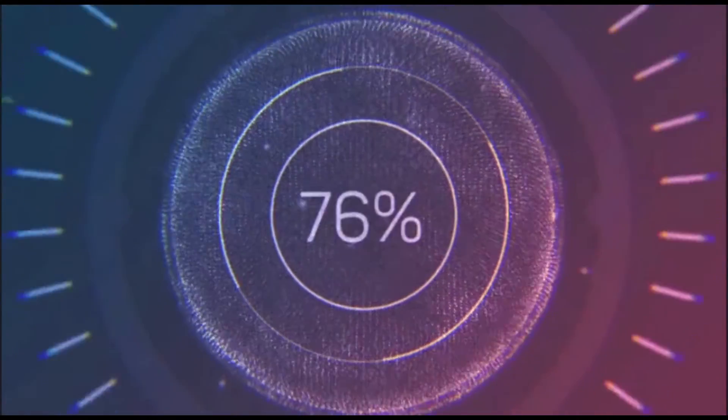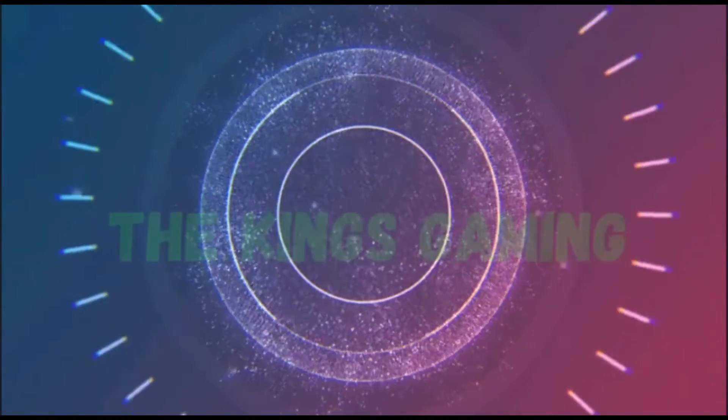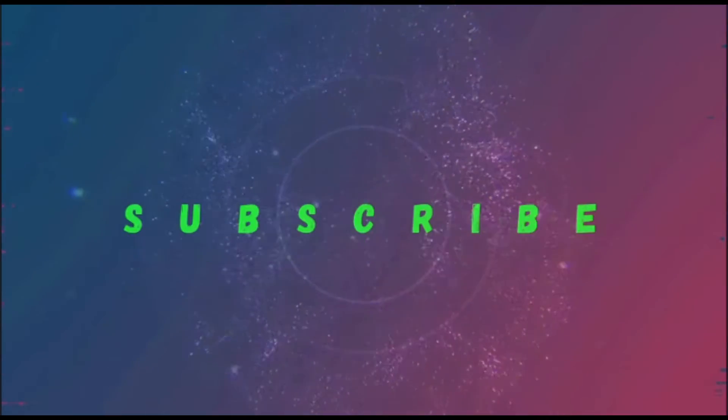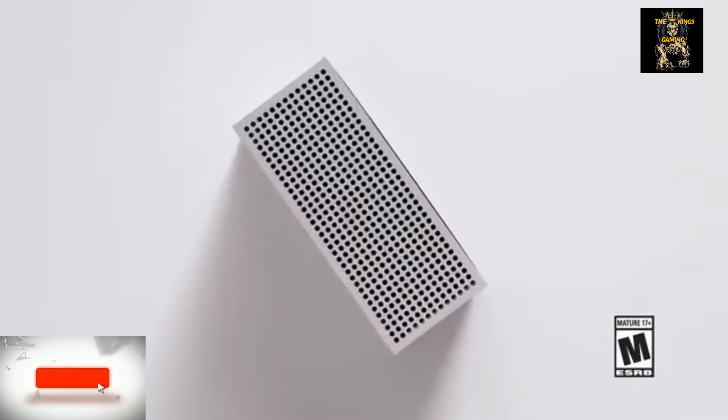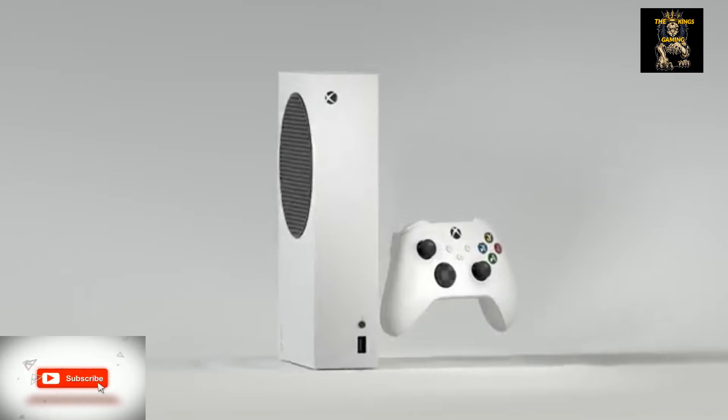The King's Gaming — better subscribe, don't get left out, the hottest news on the block. What's up guys, welcome to the King's Gaming, and before I start this video, like, subscribe, and share and hit the notification bell.